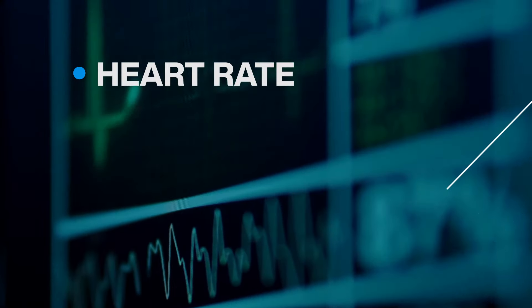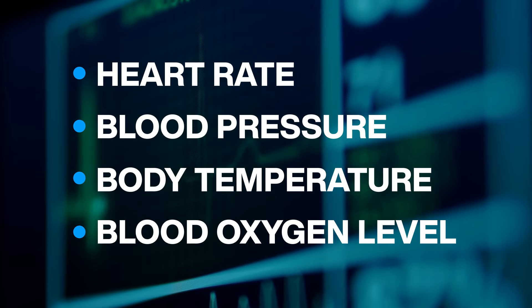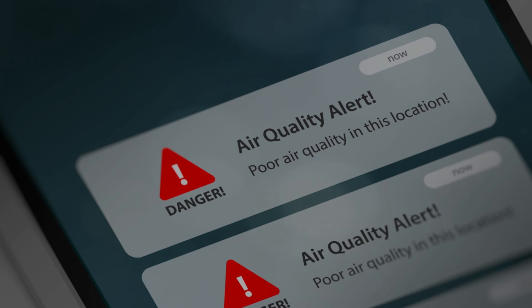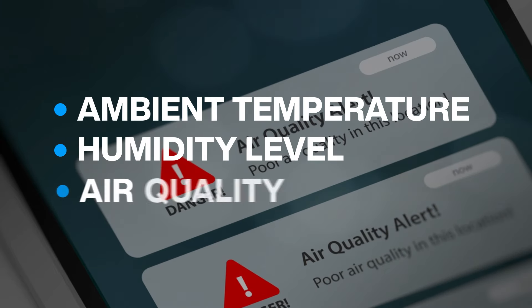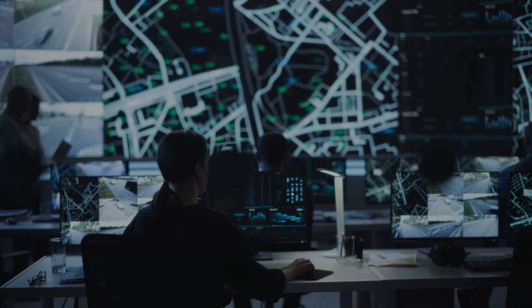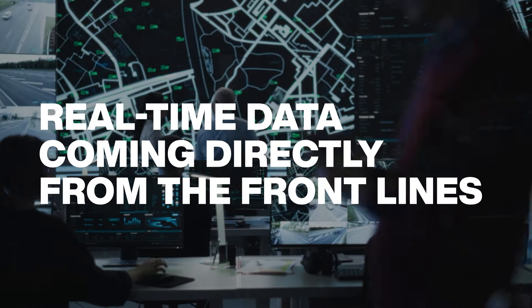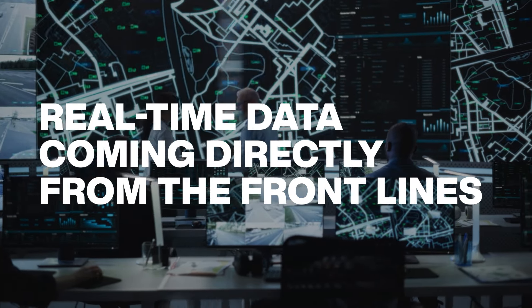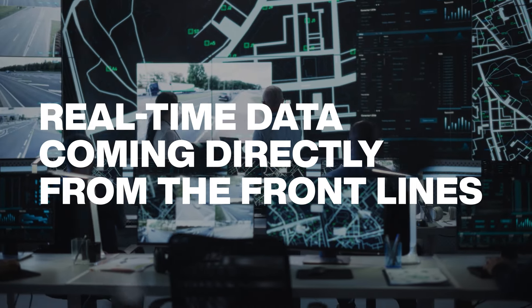Vital sign monitors are crucial in letting first responders and their supervisors know when they may need medical attention. Lightweight and portable environmental monitors for ambient temperature, humidity, and air quality enable first responders and their supervisors to better understand the conditions they are working in. Together, these technological solutions provide real-time data to enable supervisors to coordinate first responders to optimize safety and efficiency as the situation unfolds.